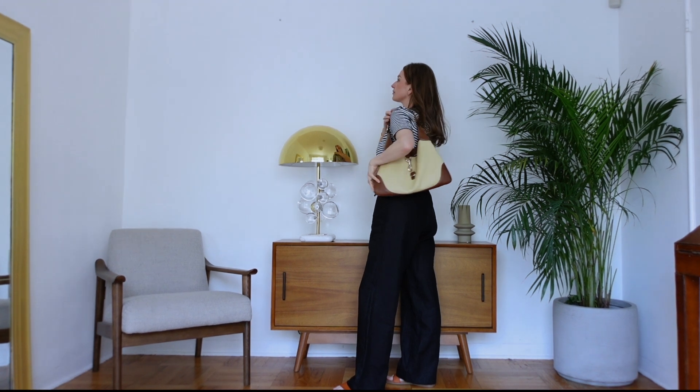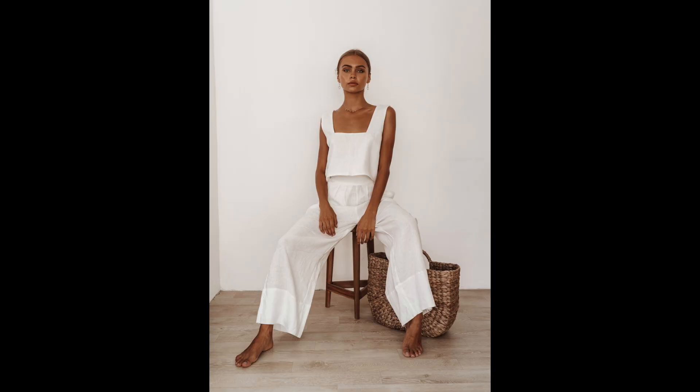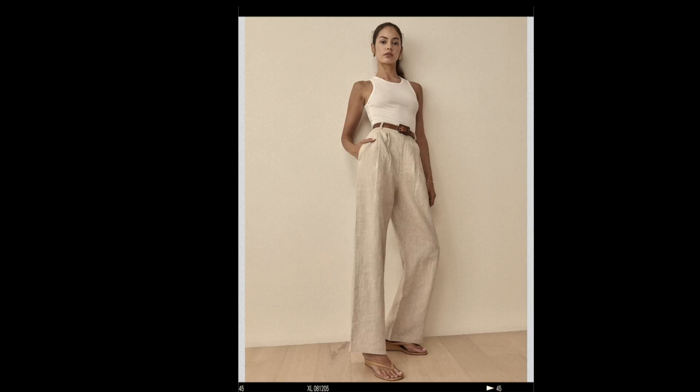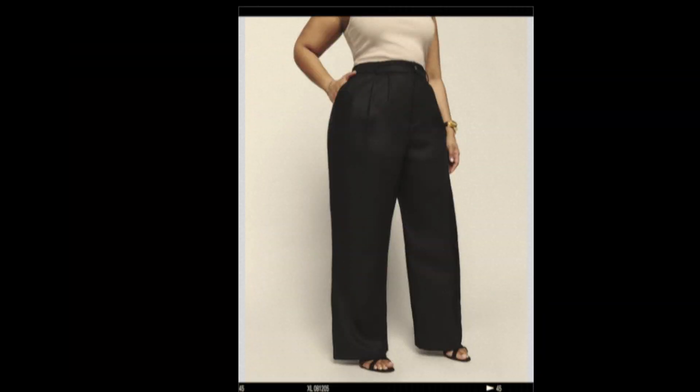The first essential is a pair of flowy linen trousers. I like to have them in black as well as cream or white — something neutral. They're great when it's hot because linen is a very breathable, natural material that lets your body do what it needs to. Linen also elevates your outfits and looks more elegant. You can dress it down with a t-shirt and sneakers or sandals, and dress it up in the evening with a flowy silk top and a strappy heel.